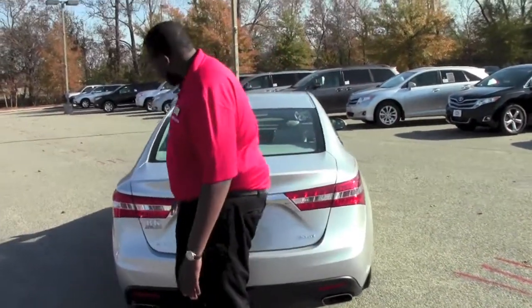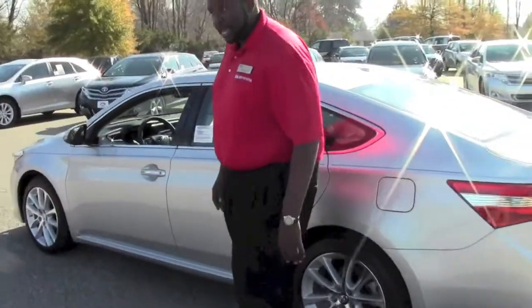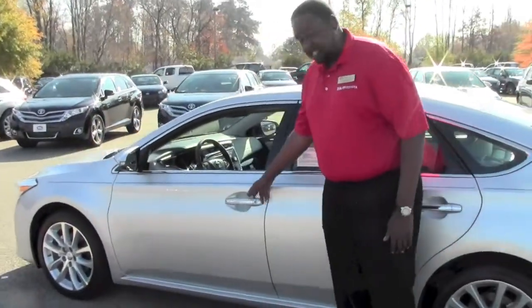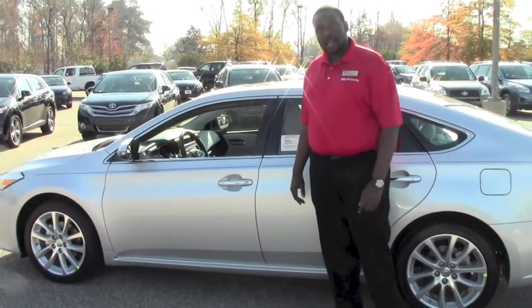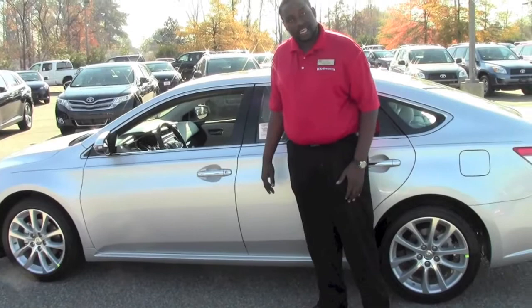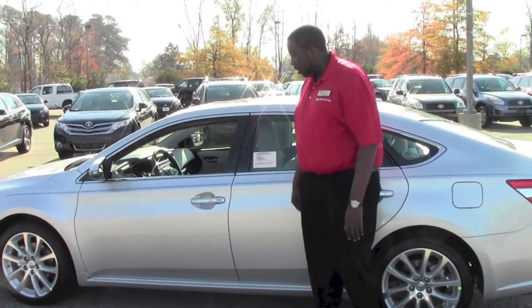Coming around the other side of the vehicle, what I really like best about this vehicle: you have your smart key system, where you simply pull the door with the key in your pocket to unlock your door, and you simply hit the button to lock your door with the key remaining in your pocket.